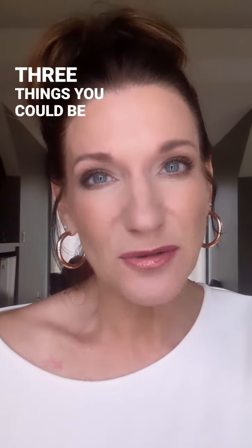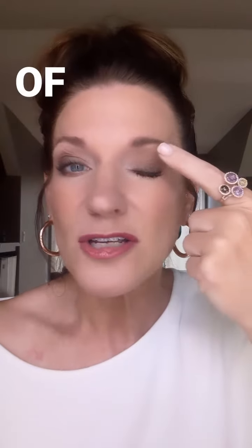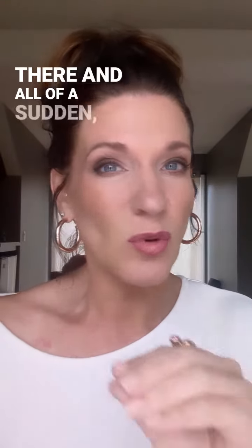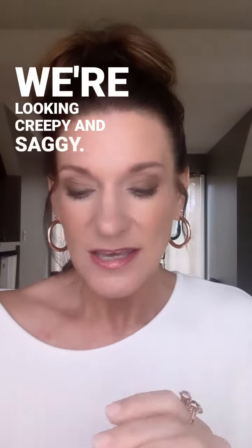Three things you could be doing that will instantly date your face and make you look older. First of all, shimmer on your brow bone. You want that place always to be matte. You put a shimmer up there and all of a sudden we're looking 80s — and not in a good way — and we're looking crepey and saggy.